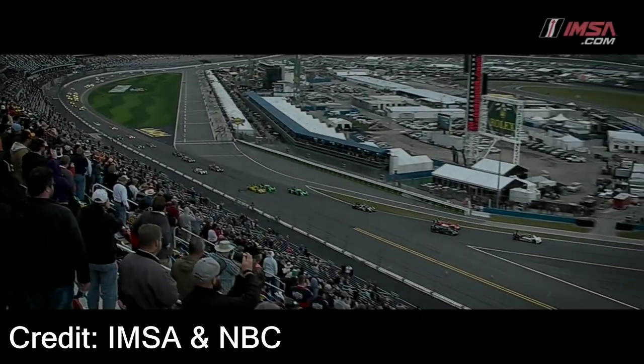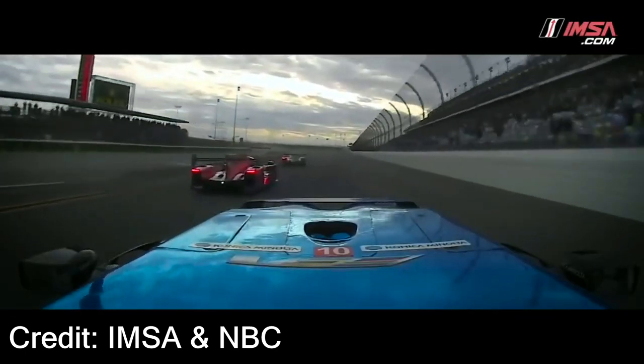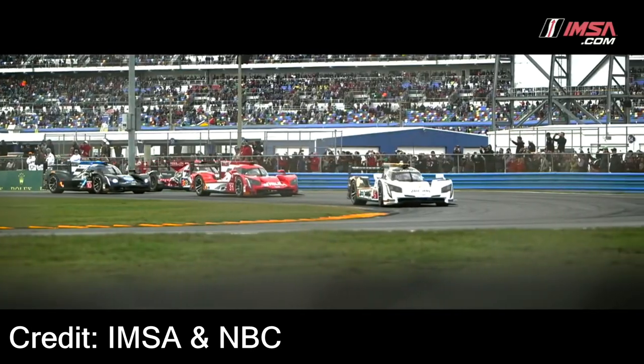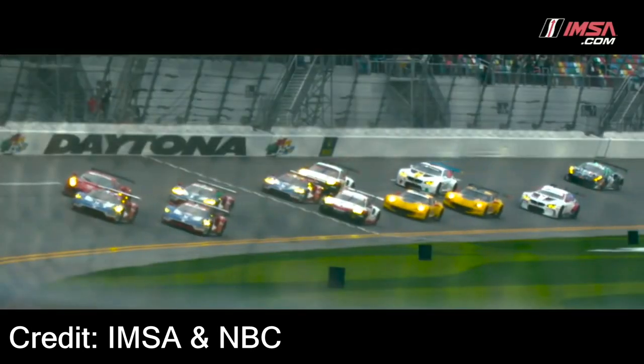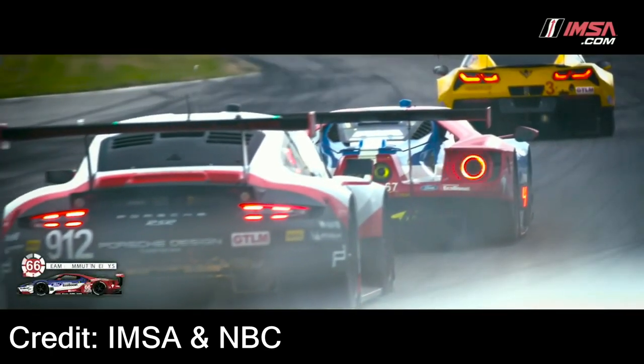Welcome to this introductory video to the Rolex 24. I'm Bryant the Chinchilla. Whether this is the first time you're watching the Rolex 24, or maybe this is your first time watching a race in general, I'm here to give you guides so that you won't be lost when you're viewing this race.